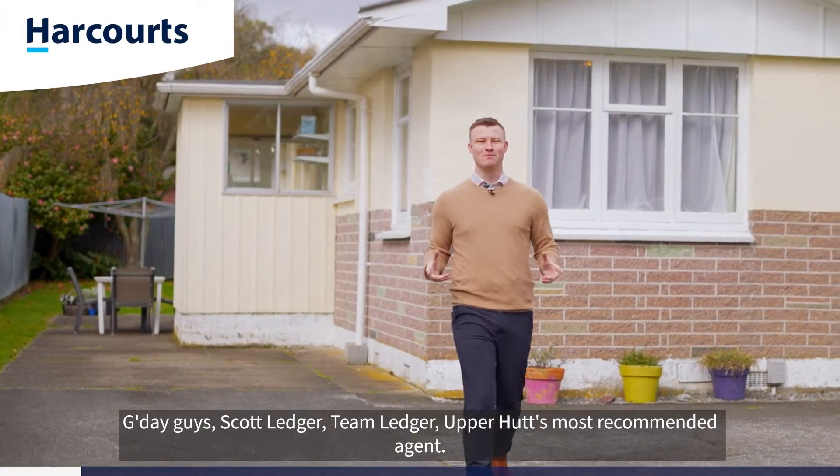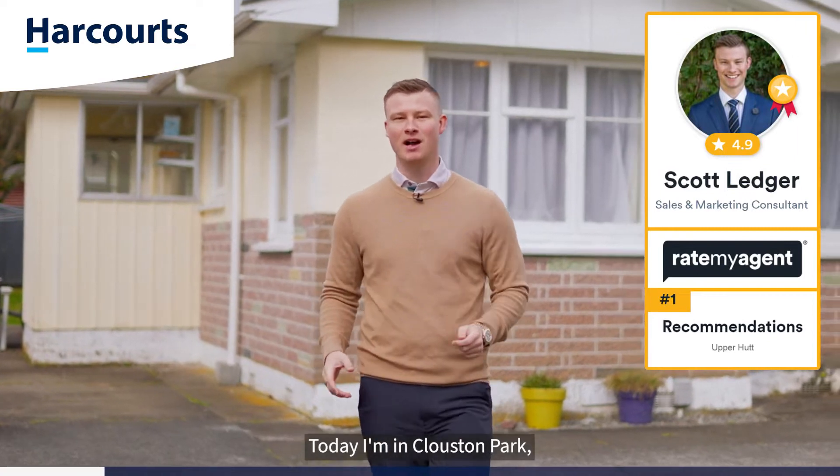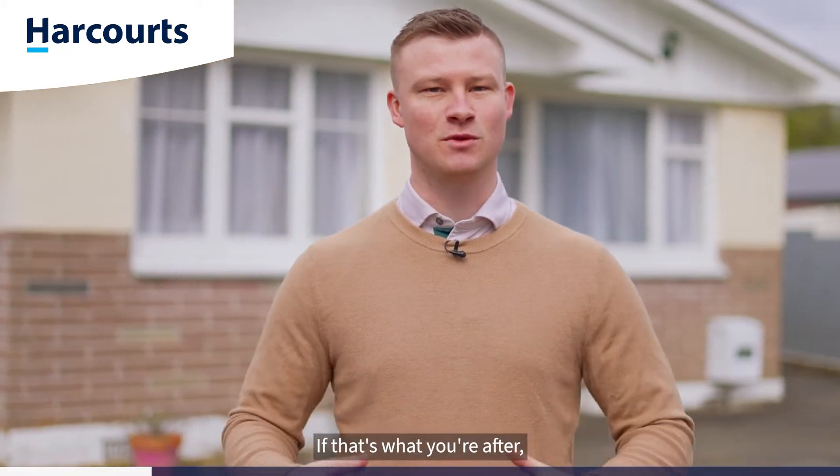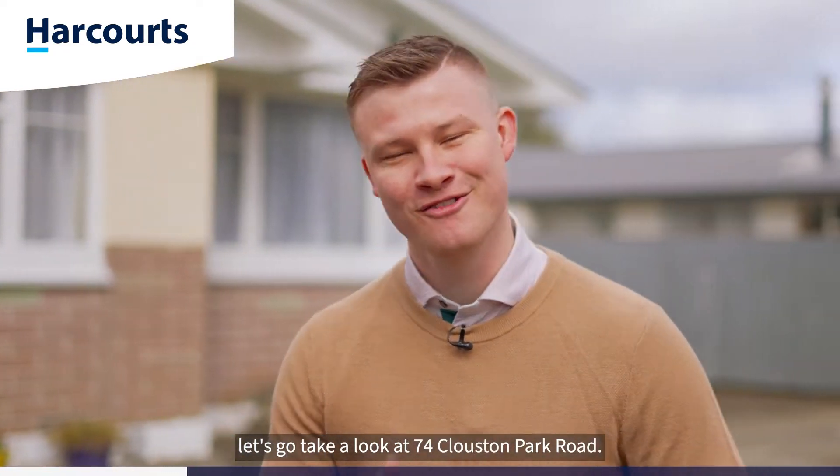G'day guys, Scott Ledger, Team Ledger Up Art's most recommended agent. Today I'm in Cluston Park at a home that's perfectly set up for wheelchair access and disabled care. If that's what you're after, let's go take a look at 74 Cluston Park Road. Follow me.